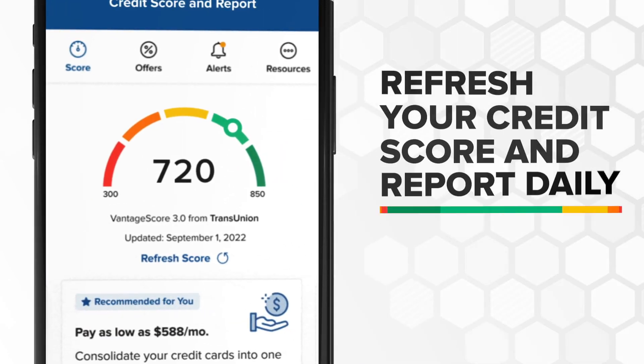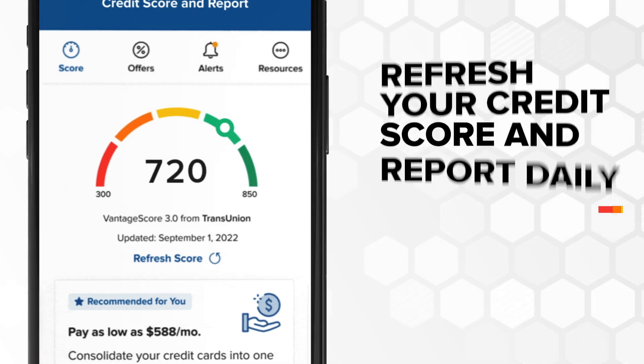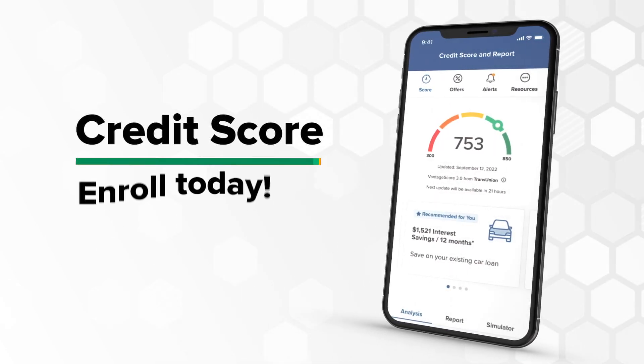You can also refresh your credit score and report daily without impacting your score. And maybe remind you, Credit Score is free! Now the answers to your credit questions are at your fingertips. Credit Score. Enroll today!